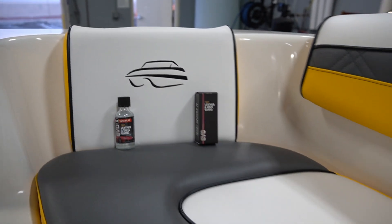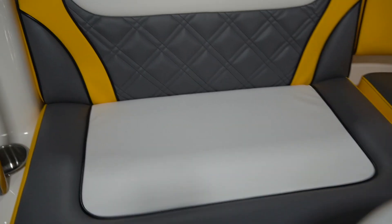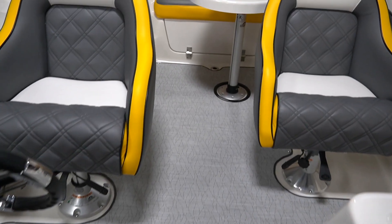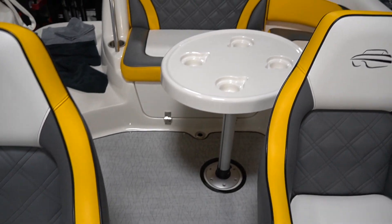The interior received our Evo Pro vinyl and leather guard, which is amazing for preventing sun fading or staining from the fun on the water and the sand that can be caustic.